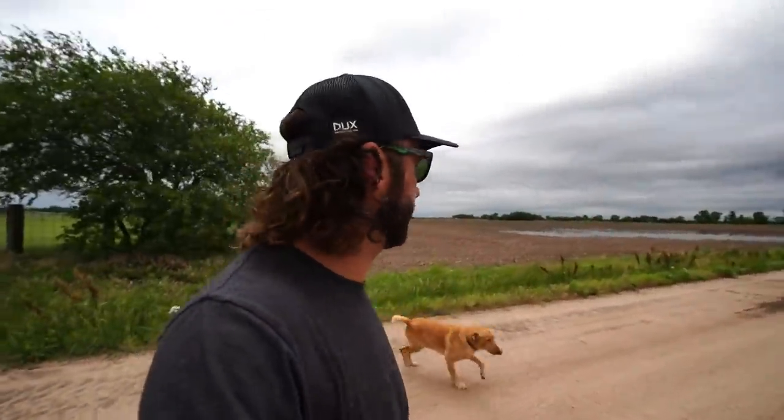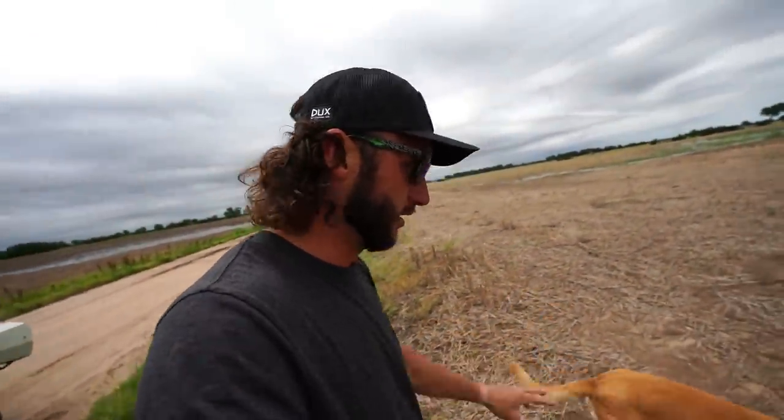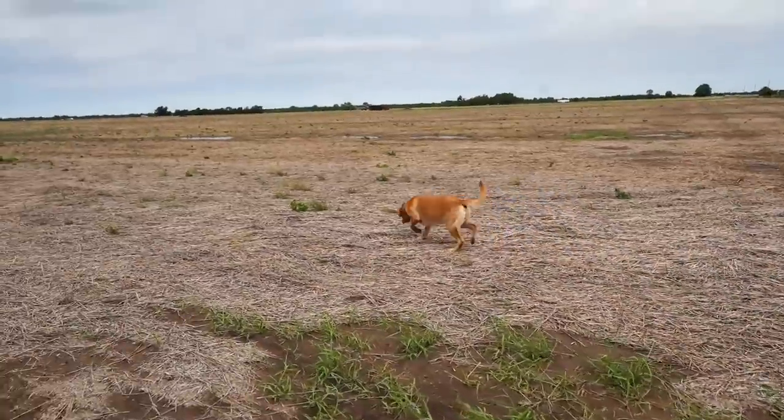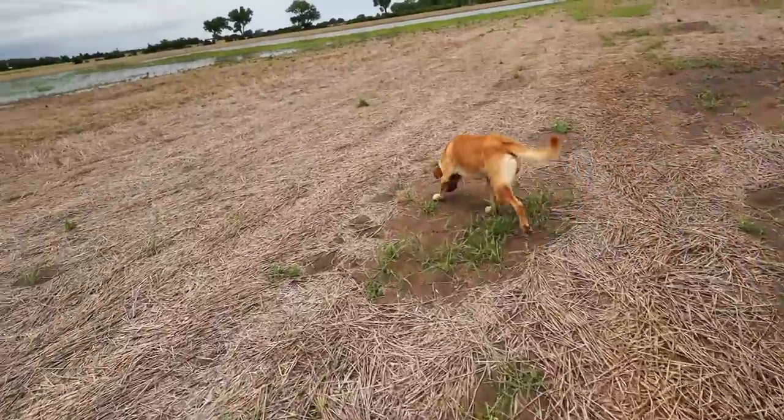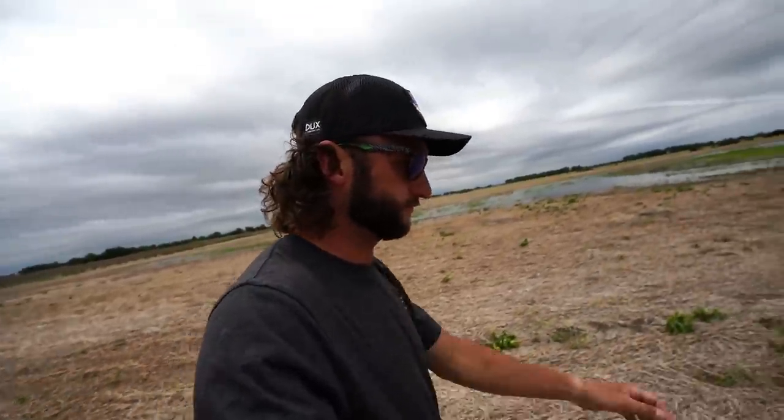Unfortunately his hip dysplasia has been rearing its ugly head quite a bit lately and he's been limping. I've been religiously giving Frederick a joint and hip supplement — basically just lubes his gears up. It seems to be helping a lot. You can see he's not limping too bad today. Every day I'm paying attention to him. Two weeks ago before I really started giving it to him heavy, it was horrible watching him walk.